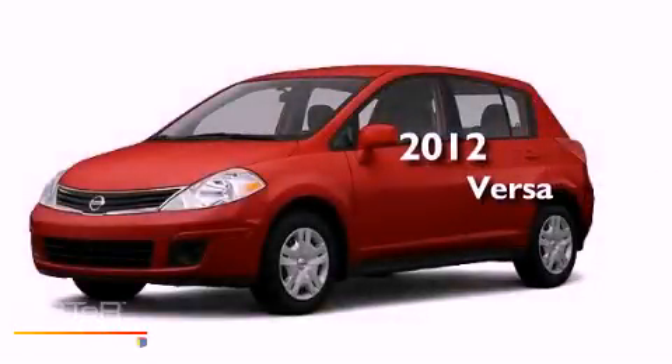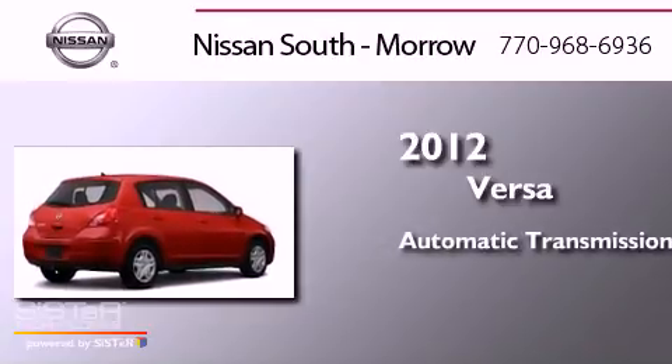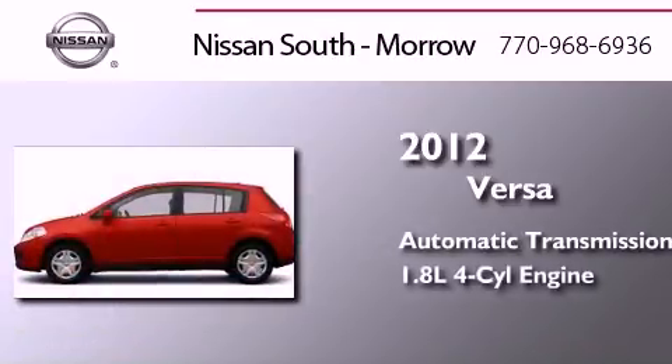This is a brand new 2012 Nissan Versa. This compact has an automatic transmission and an in-line four-cylinder engine.